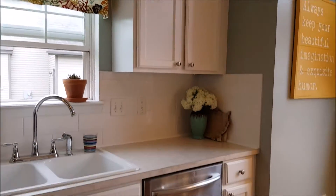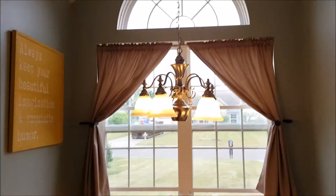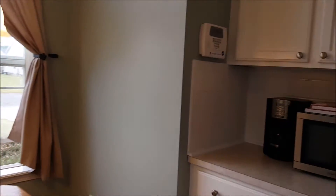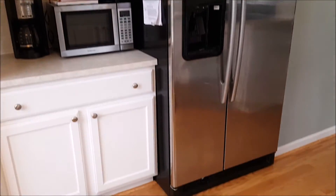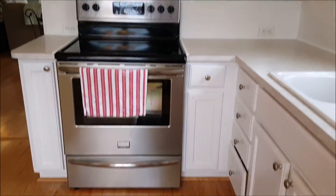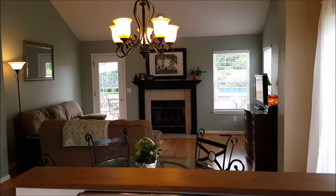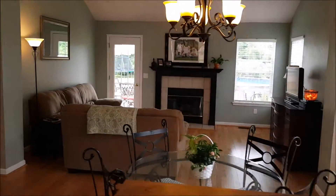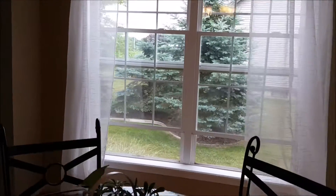Updated backsplash, and all the appliances stay. Here's the kitchen nook and breakfast area. Lots of cabinets in this kitchen. And when you're cooking, you just look right over and can chat with whoever's in the dining area or the living room.